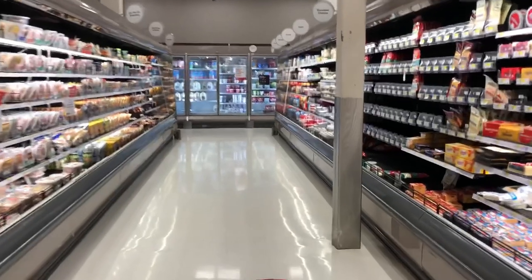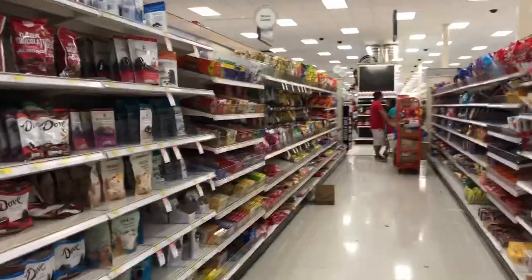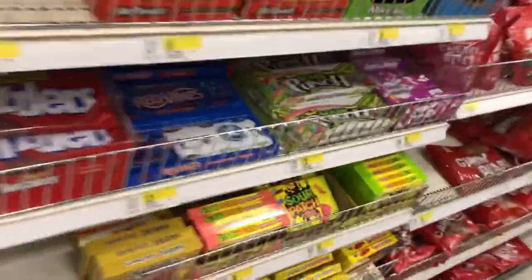Now we just need to find Sour Patch Kids. I don't think they are down this aisle. Oh, here they are. Perfect.